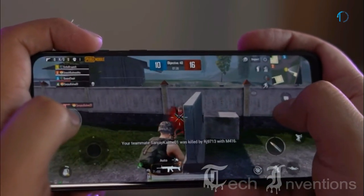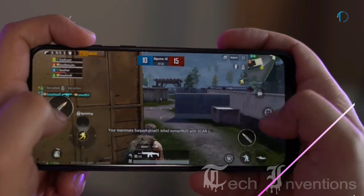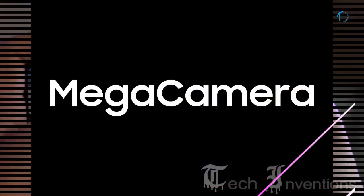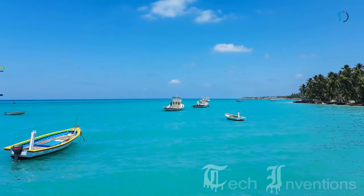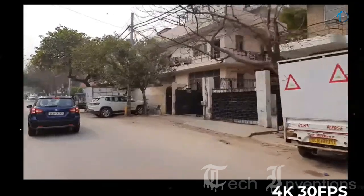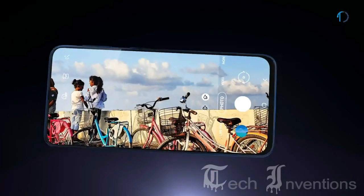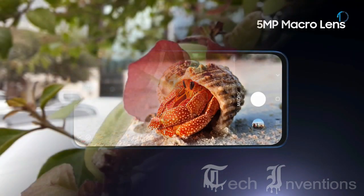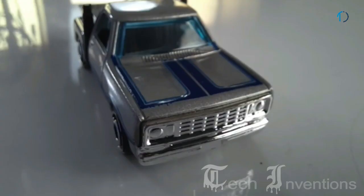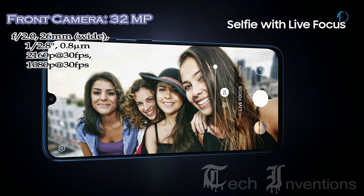The Mali-G72 MP3 is an integrated mid-range graphics card for Android, introduced in early 2018, offering 25% higher energy efficiency, 20% better performance density, and 40% greater overall performance than the previous generation GPU. The Galaxy M31 has a quad camera setup on the rear with a 26mm wide 64-megapixel main shooter with f/2.0 aperture and 0.8-micron pixel size, featuring optical image stabilization, face detection autofocus, and 4K video recording. It records slow-motion at 960fps in 1080p and 2160p for super steady slow motion. The third is a 5-megapixel macro camera with f/2.4 aperture and the fourth is a 5-megapixel depth sensor with f/2.2 aperture. The second camera is an 8-megapixel ultrawide sensor with 12nm sensor technology and f/2.2 aperture.